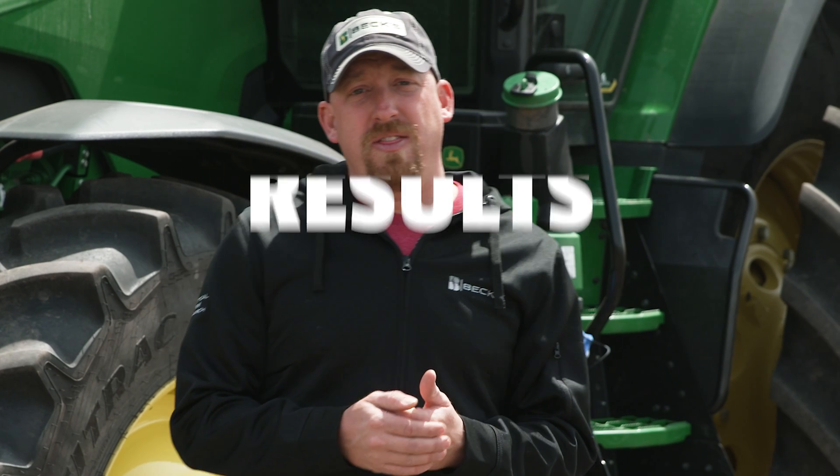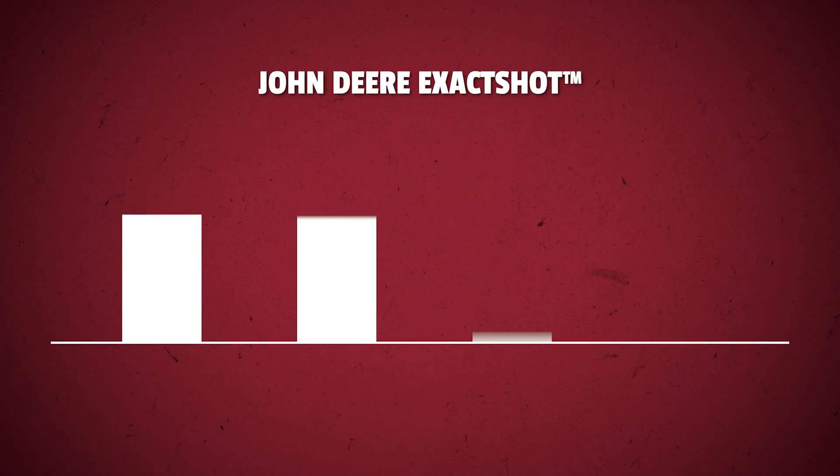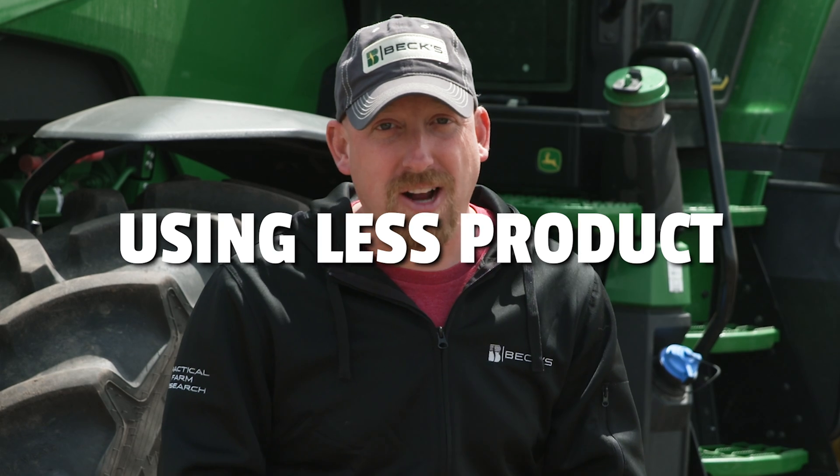This trial started in 2023. We had three locations that made it to harvest. Out of those locations, the starter treatment — whether continuous or dosed — did see a minimal stand reduction, which commonly happens with in-furrow starter trials. Six gallons per acre of 6-24-6 continuous did offer a yield gain over the untreated control. With the two-gallon per acre exact shot dosed rate, we offered the same yield as the continuous. However, we gained more profitability because we utilized less fertilizer — making more money, using less product, and saving on logistics. Overall, we are more productive with the exact shot system compared to a continuous in-furrow system.